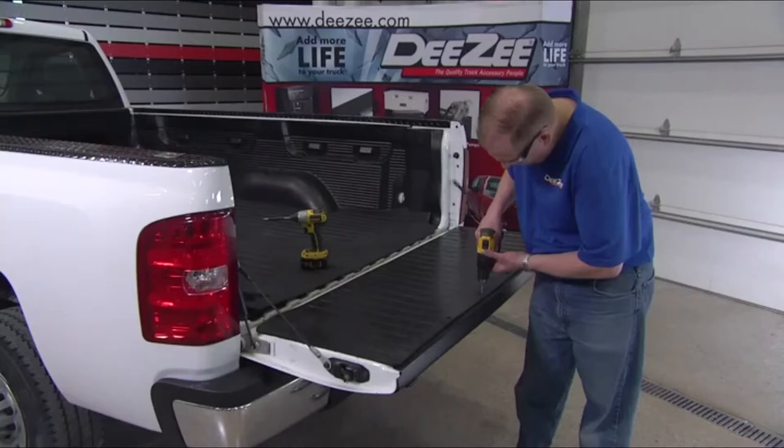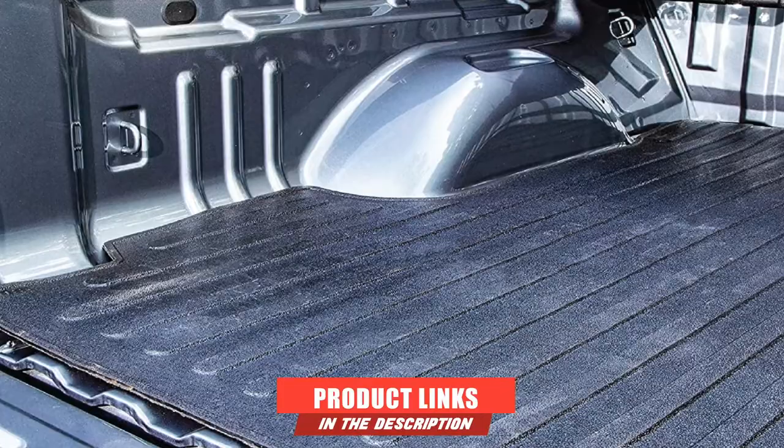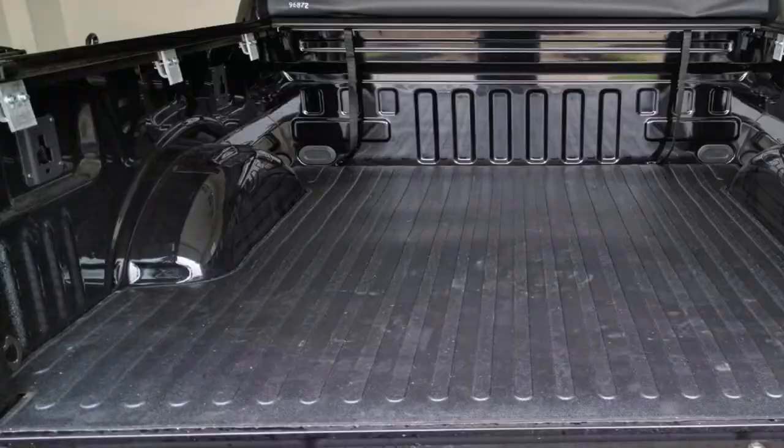The number 3 position is held by the DZ 87005 Heavyweight Bed Mat. Protecting your truck bed and tailgate from scratches is easy with a DZ product. It is made of a special type of compressed rubber that's resistant to oil and fuel spills that might occur while in transit. The rubber is heavy-duty and resistant to tears or abrasions, and has been made to withstand extreme temperatures without folding, breaking, or cracking.